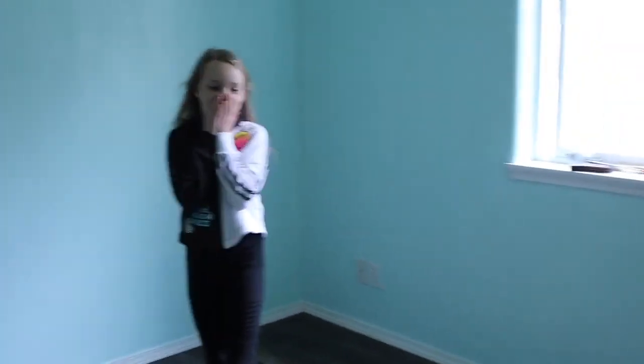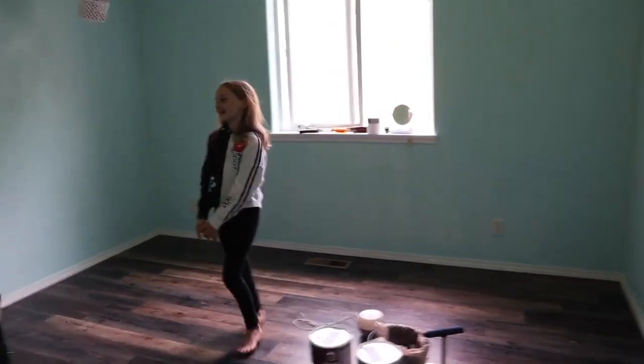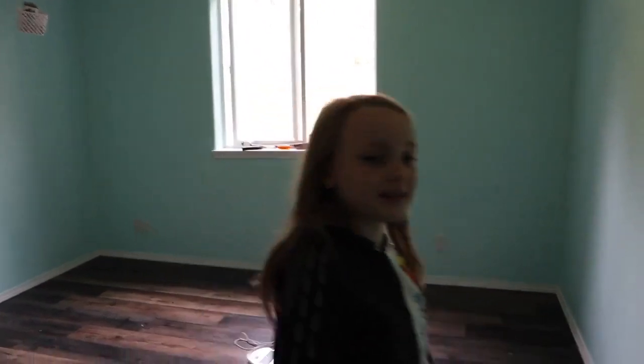Capri's room is supposedly done. What do you think? Super cool. I hate the smell, but it's super cool. Is it the color you wanted? Yeah.